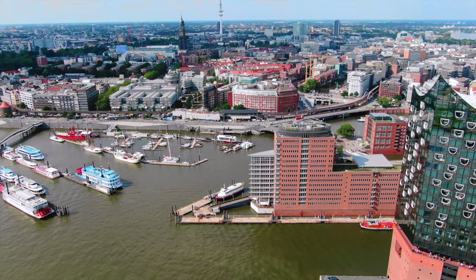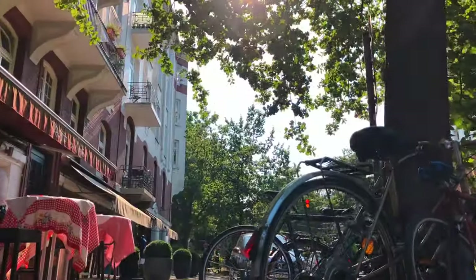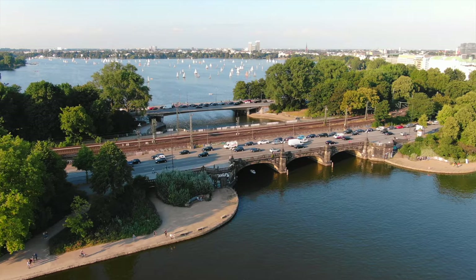Welcome back to AO World. Today we'll be exploring the wonderful city of Hamburg. Hamburg is the second largest city in Germany and a major port city connected to the North Sea by the Elbe River.